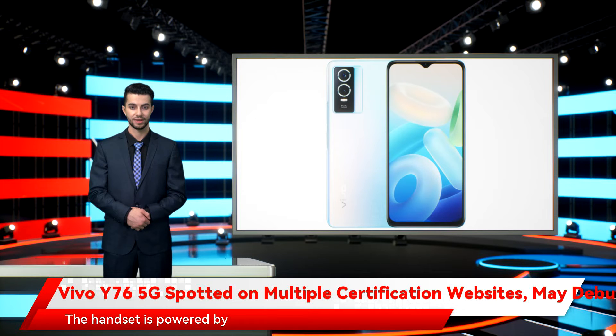The handset is powered by MediaTek Dimensity 810 SoC paired with 8GB of LPDDR4X RAM. For optics, Vivo Y766S features a dual rear camera setup that houses a 50-megapixel primary sensor and a 2-megapixel macro shooter.